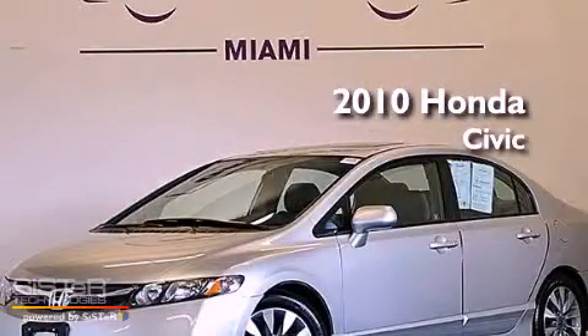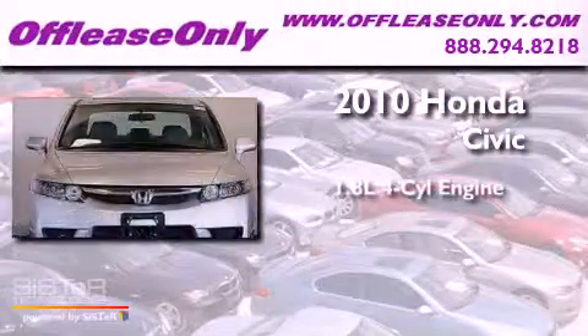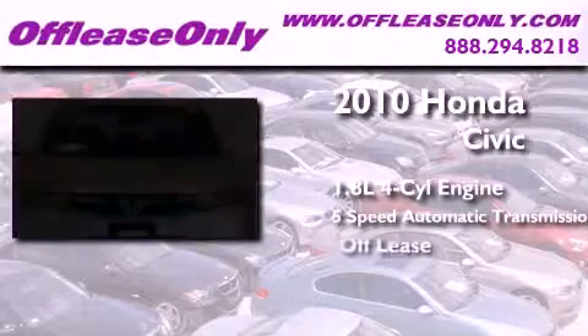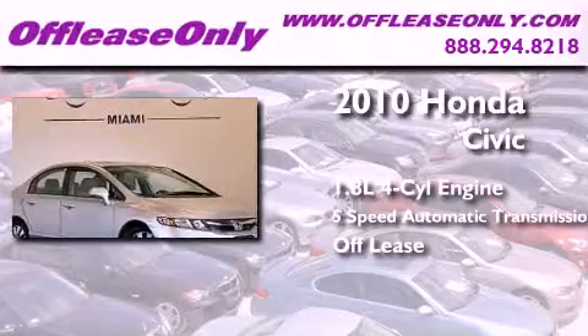This is a 2010 Honda Civic. It features a 1.8 liter 4-cylinder engine and a 5-speed automatic transmission. Plus, having just come off lease, this Honda is in like-new condition.